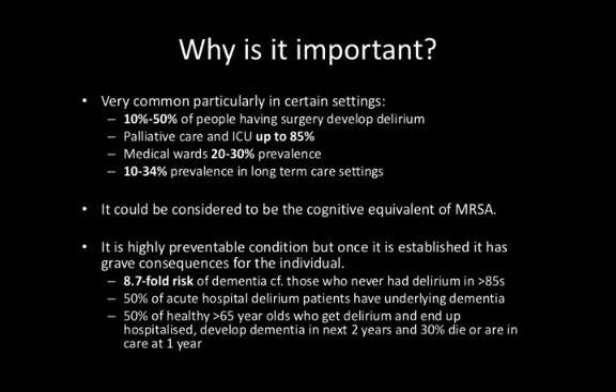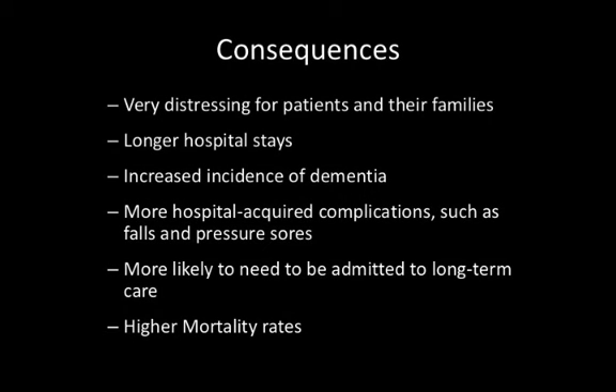There are potentially very bad consequences of delirium. It can be extremely distressing, both for patients and their families during the periods of confusion and agitation. Delirium is associated with longer hospital stays, increased incidence of dementia, more hospital-acquired complications including falls and pressure sores, and patients are more likely to need to be admitted to long-term care. There is also a higher mortality rate. There is an 8.7-fold increased risk of dementia in patients who've had delirium compared with those that haven't in the age group over 85, and 50% of healthy over-65s who get delirium in hospital will develop dementia in the next two years, with 30% dying or entering long-term care.